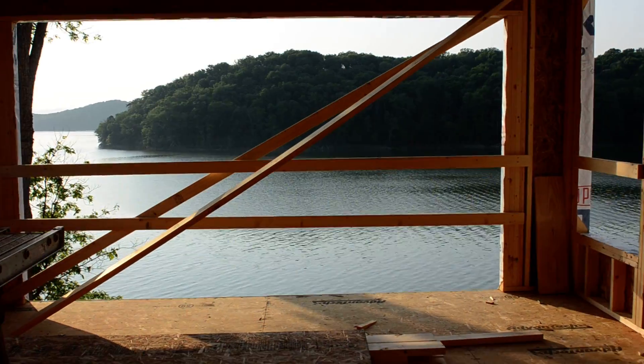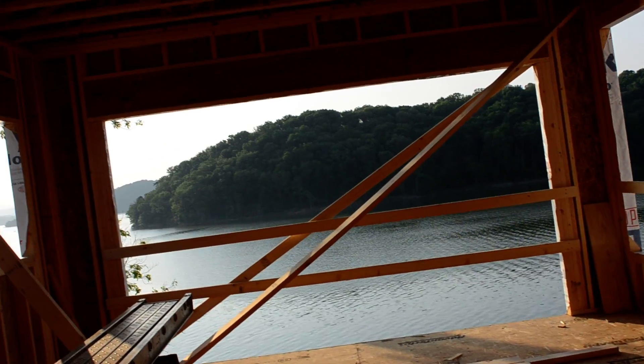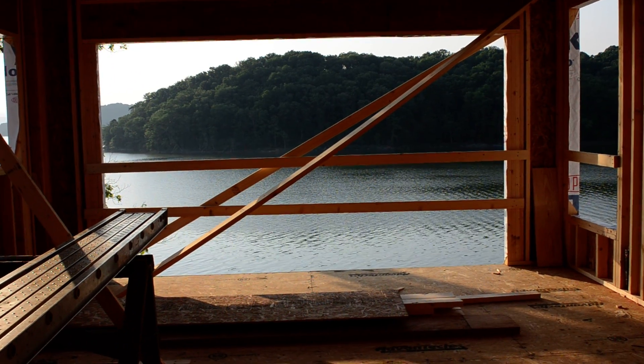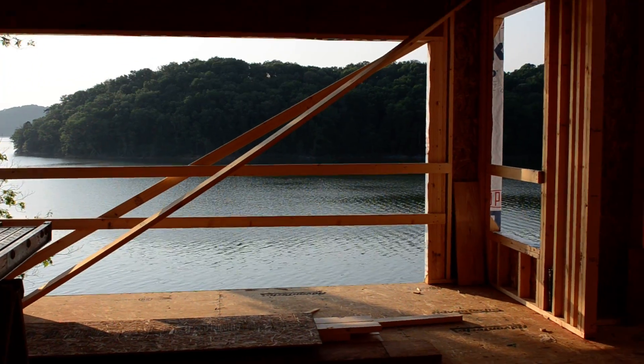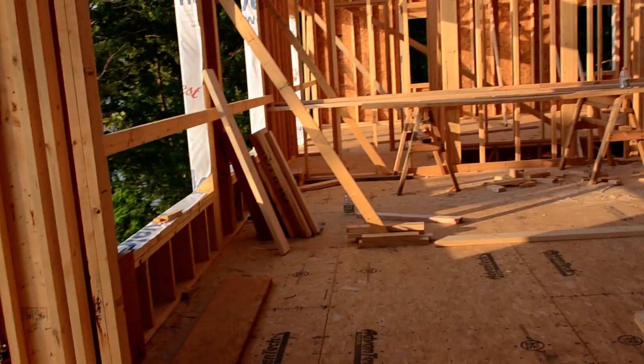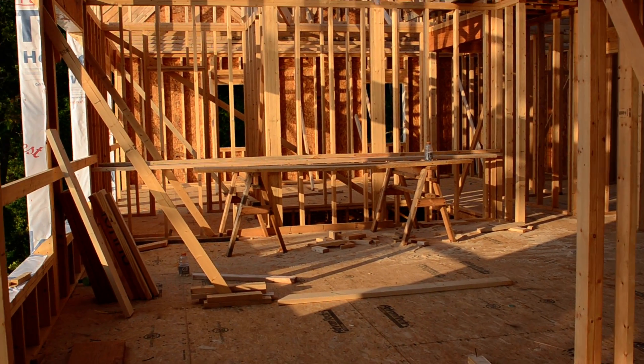I'm kind of standing where the stove is going to be, and that will be a 12-foot sliding glass door right there. And then as you come down this way, there's this eight-foot opening into the living room again.